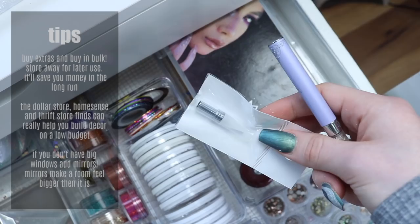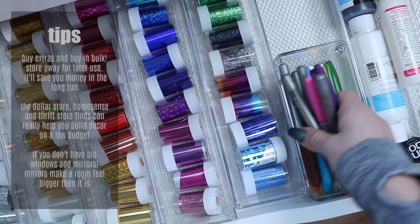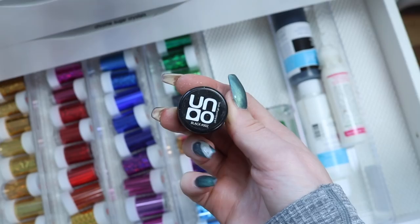In this drawer I keep all my transfer foil — I have lots here: gold and silver, red, blue, purple, rainbow, and green. I just got these off Amazon. I also keep a little container for Sharpies for doing Sharpie art, a black and a white acrylic paint, and some glue for my foils. I have this glue here I got from the Ugly Duckling 5K — it's just a black gel that's for foiling.